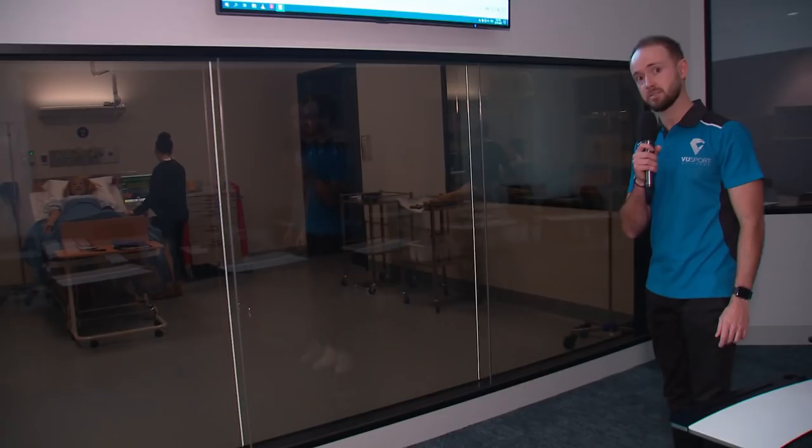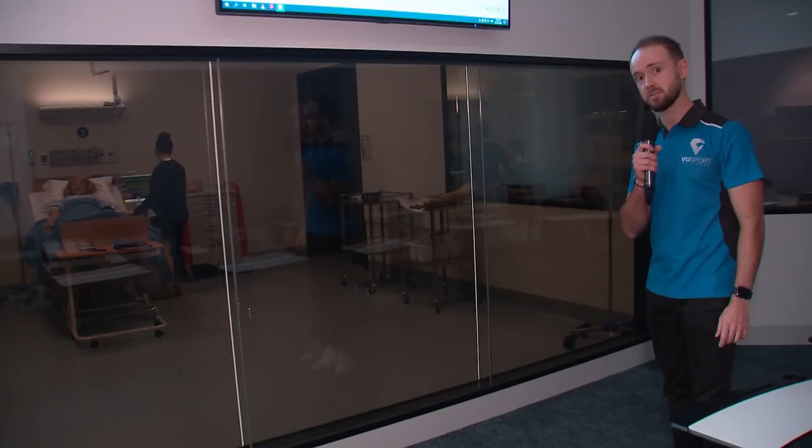We're now checking in with Wade Spencer, who is standing by VU's Sunshine Clinical School located at Sunshine Hospital, where he's going to show us around some of our state-of-the-art nursing simulation labs. Wade is now in the nursing simulation lab at the Sunshine Clinical School. There's an observation area where students can observe their peers, and we're heading in to chat with Skye about what students can experience in this space.